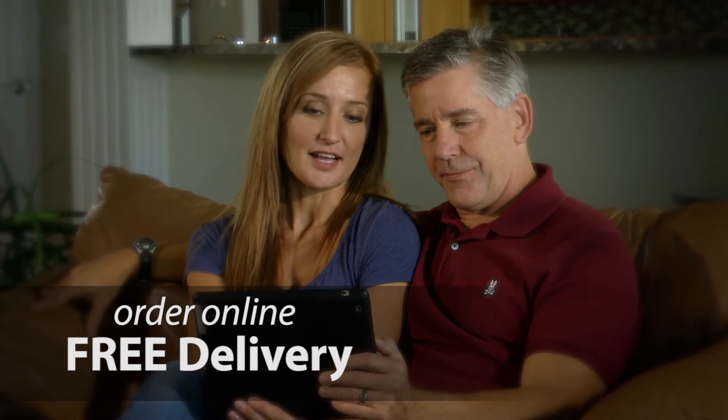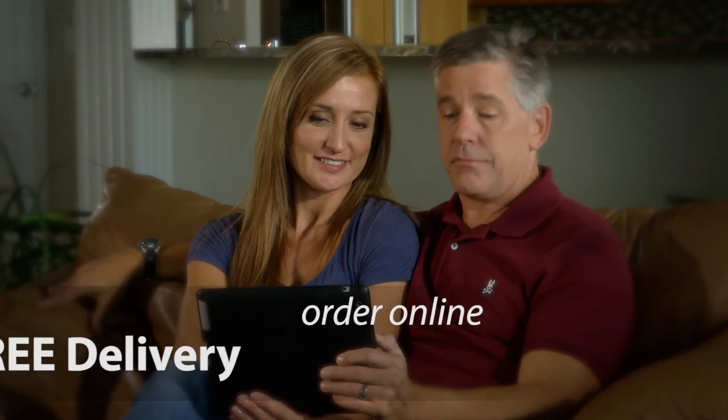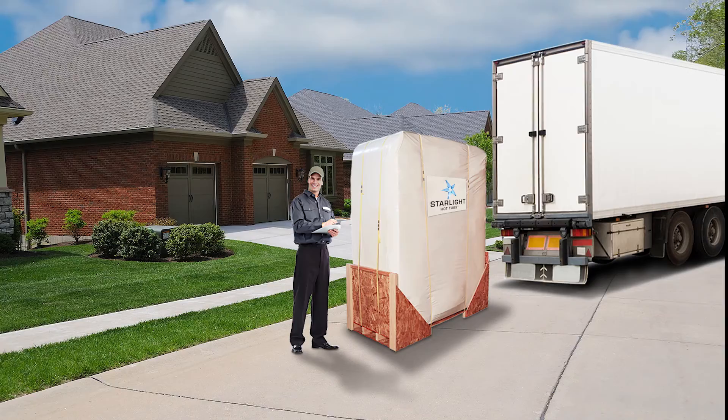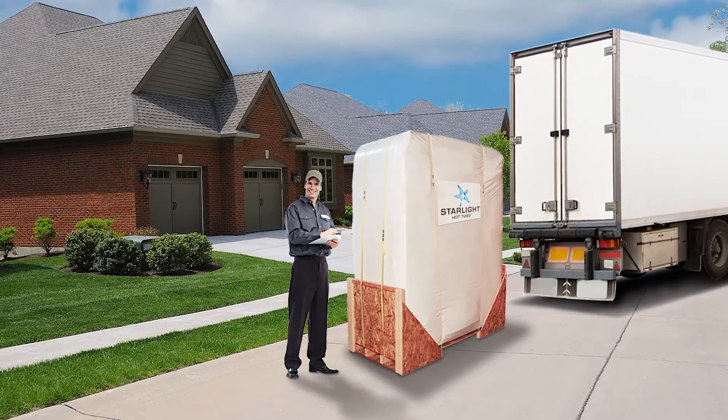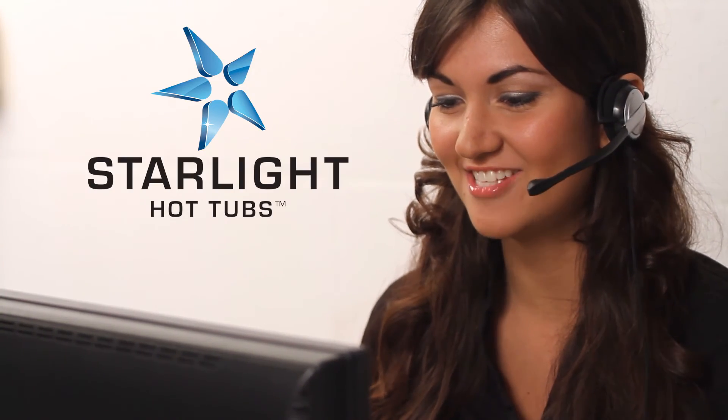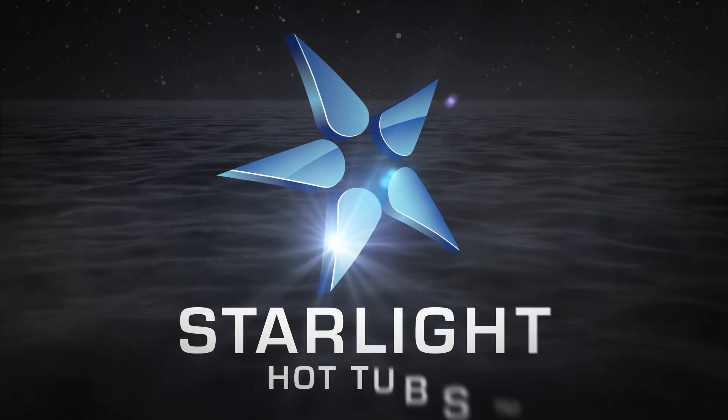Ordering your hot tub online is easy — simply place your order along with your address and contact information. Our Starlight customer service representative will contact you to schedule your free curbside delivery date that works best for you. In addition, we will answer any questions you may have to prepare for your new Starlight Hot Tub.